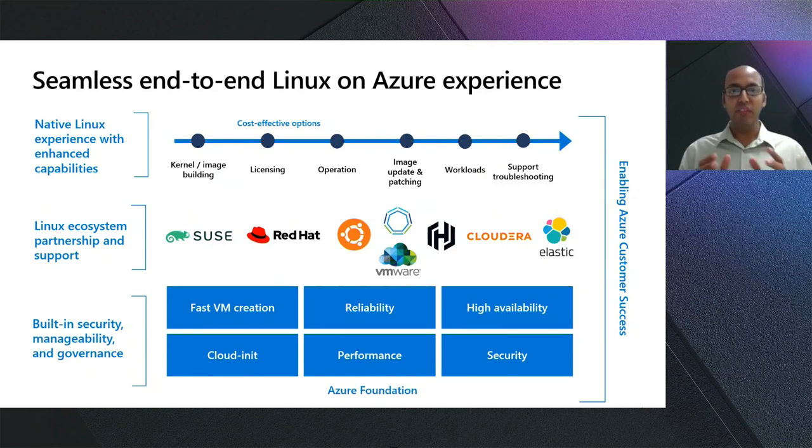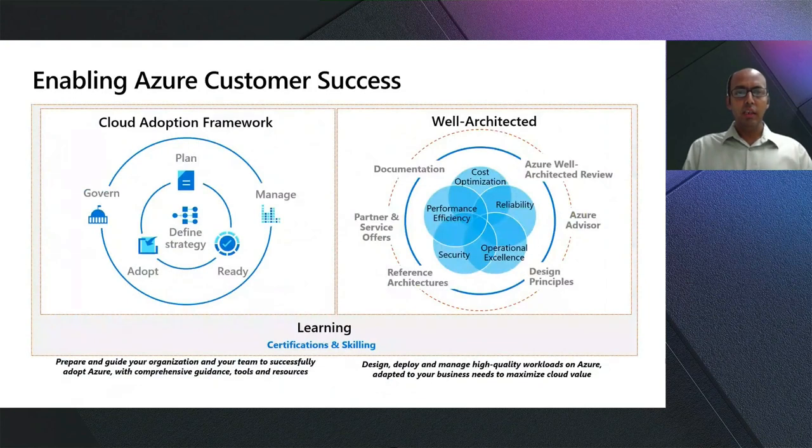Azure provides unique, friction-free Linux native experiences by partnering deeply with the open-source community, delivering an end-to-end developer and sysadmin experience — from OS image build management, patch management, and workload-specific migration tools — that help determine the most cost-effective option for migrating your Linux infrastructure to Azure. All these great product capabilities are important, but not sufficient without creating the conditions for customer success.